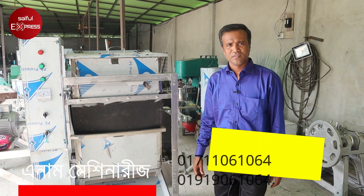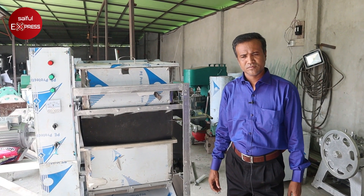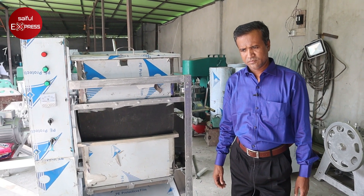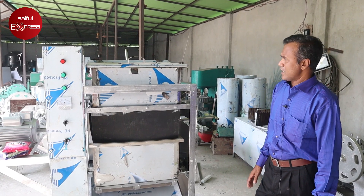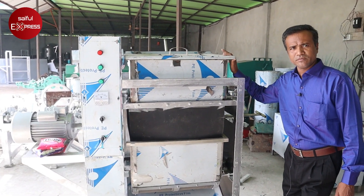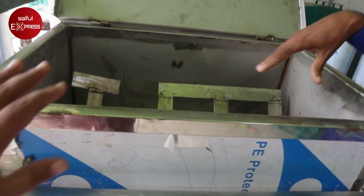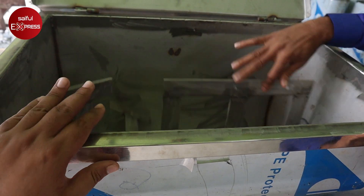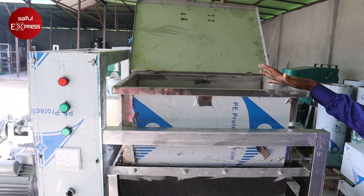Thank you very much. If you have a detergent, you will need a detergent. What will your machine do? This is a detergent powder. This is a mixture. How do you give it? This is a blender.